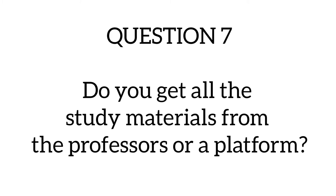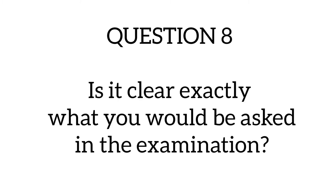Question seven asks: do you get all your study materials from the professors or a platform? You get study materials on the university portal, on Google Classroom, and in Google Drives. This information is prepared by the lecturers themselves, so you will have access to PowerPoint presentations on the portal, Google Classroom resources, textbooks, and pre-recorded lectures that you can access easily.